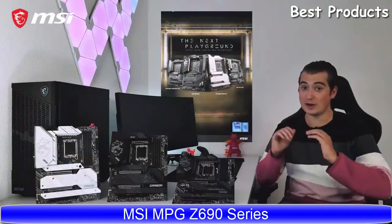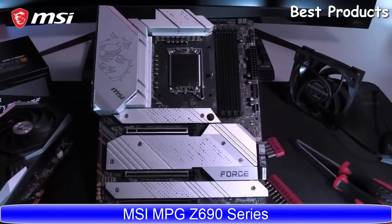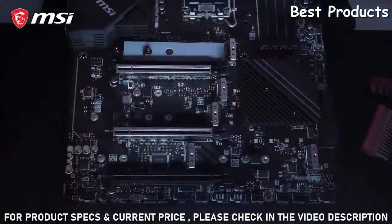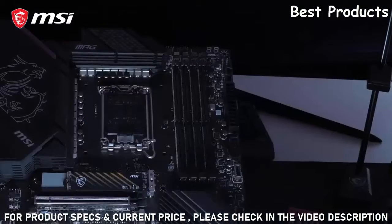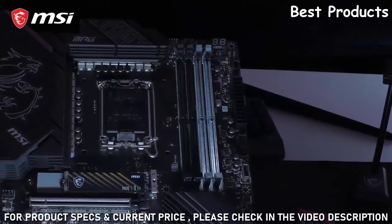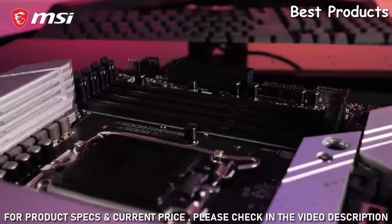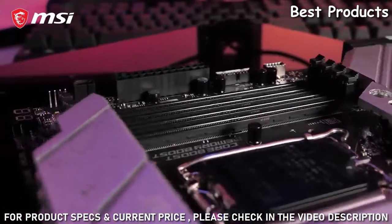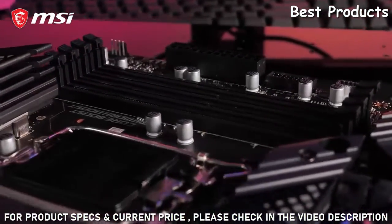Get the best out of 12th Gen Intel Core processors with the MSI MPG Z690 motherboard series. This revolutionary platform features the latest PCI Express Gen 5 interface and support for DDR5 memory modules. The MPG Z690 motherboard with DDR5 support is capable of extreme memory speeds up to 6666MHz. You can also choose a DDR4 model with memory speeds up to 5200MHz.